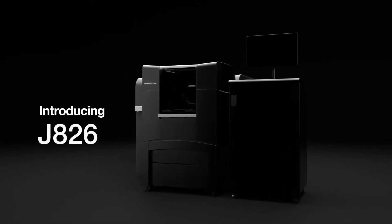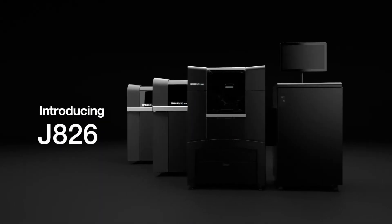Hi everybody, thank you for joining me. I'm Hadass, I'm a Product Manager at Stratasys and I'm here to present our new J826. The J826 is a multi-material and full-color end-to-end modeling solution for the enterprise world, at an entry-level price.